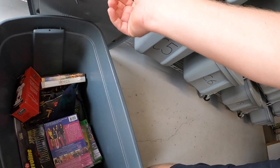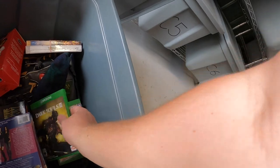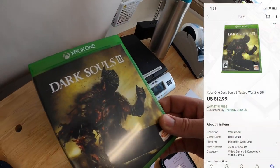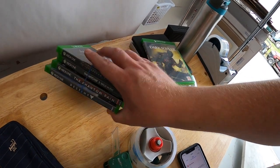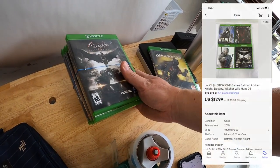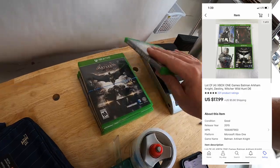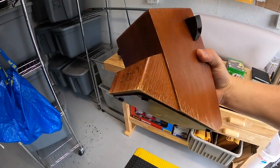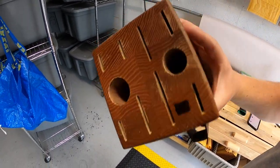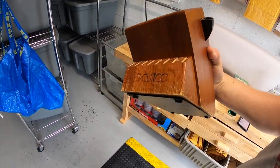Next are some video games here in D6 — I sold Dark Souls 3 for $12.99 free shipping, and then I sold four Xbox One games for $17.99 plus shipping — I've got $5 total into those. The last thing we're pulling today is in C1: a wood-cut code knife block, not in the best condition, pulled from my storage units. It sold for $39.99 plus shipping.